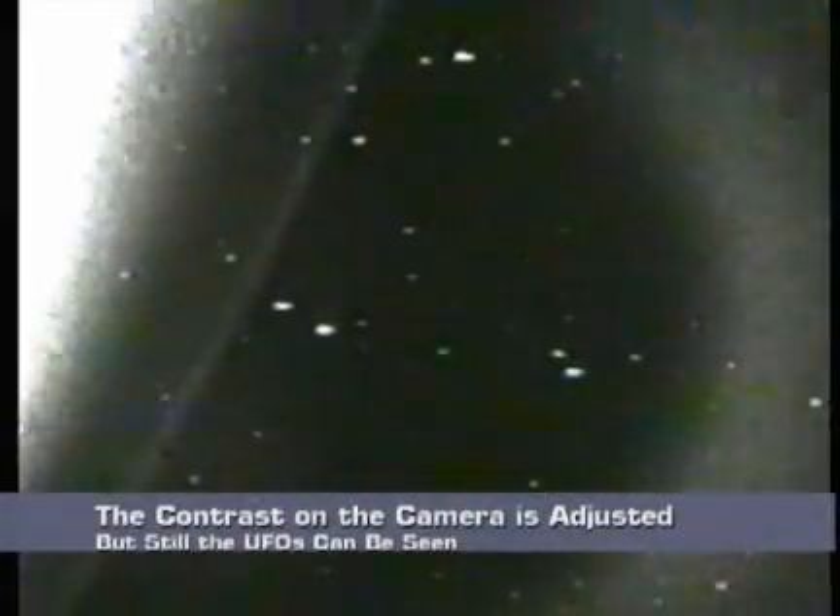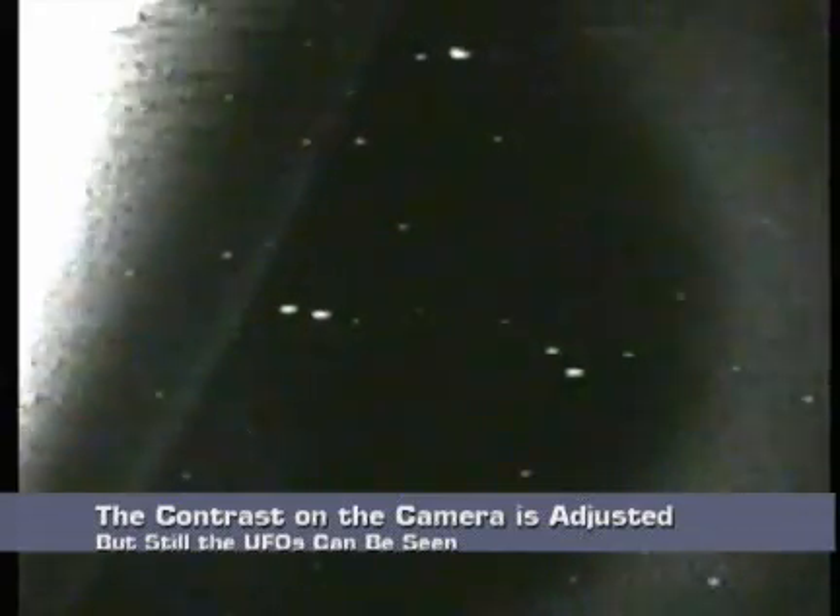This is Mission Control Houston. Once again, we believe we were just able to spot the Mir space station as it flies about 850 nautical miles behind us.